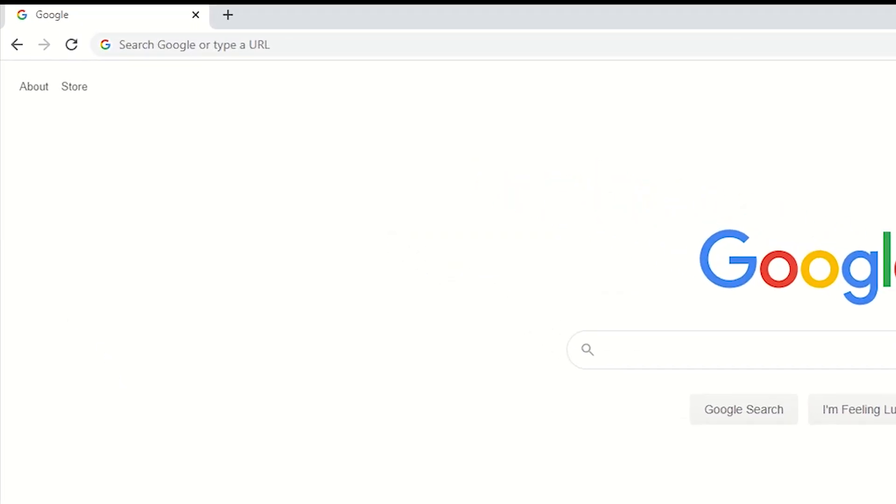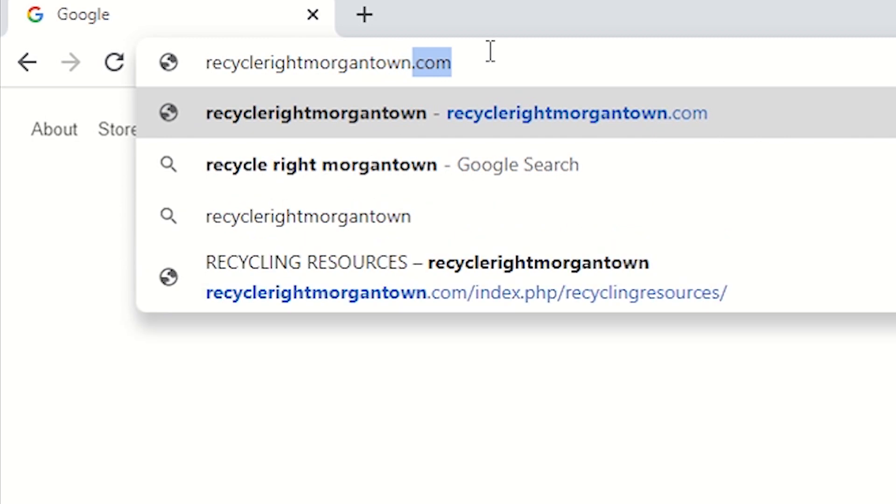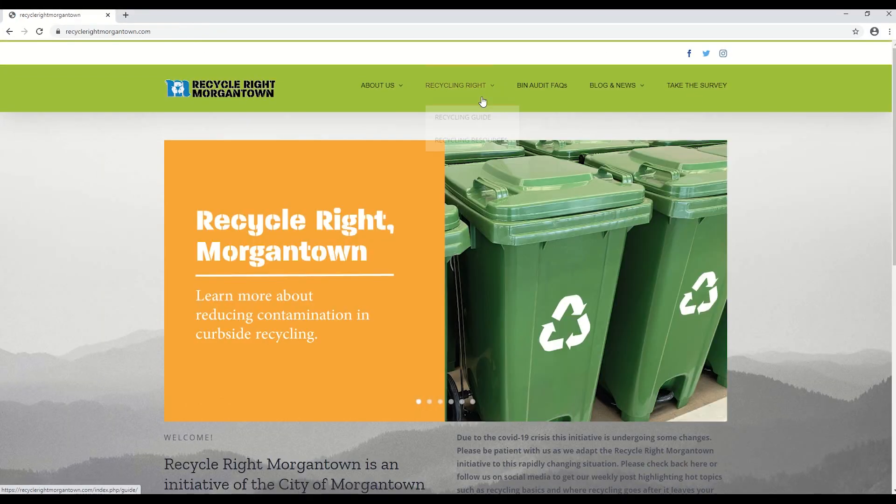For more information on where to recycle items not accepted at the curb, visit our website at RecycleRightMorgantown.com.